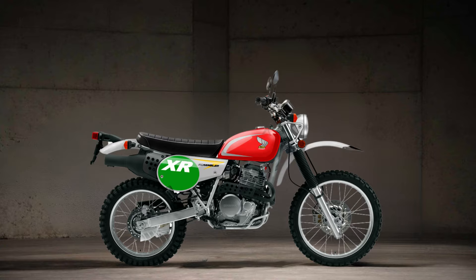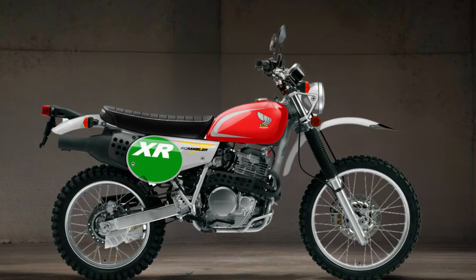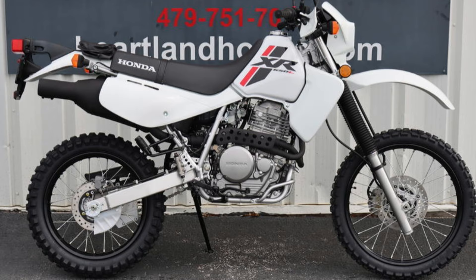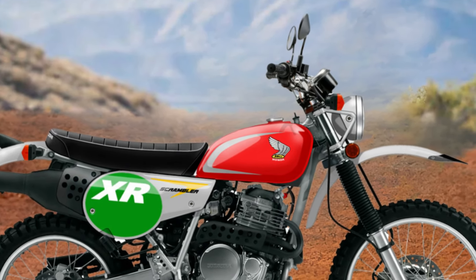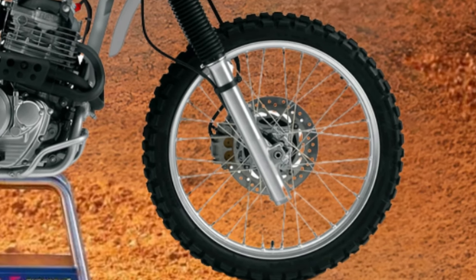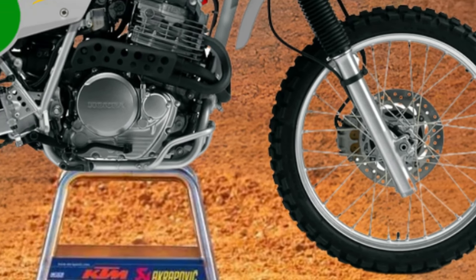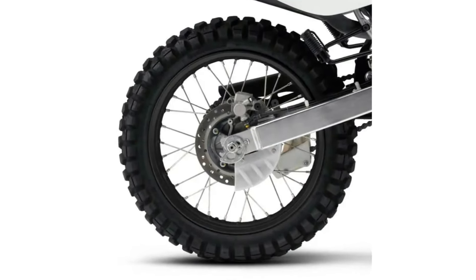This Honda XR650 Scrambler will be built based on the 2022 XR650L. There would be a lowered suspension to make it more usable by all riders. It also has a 21-inch front wheel that gives you a wide choice of tire selection for different riding conditions, and an 18-inch rear wheel for a better overall ride, more sidewall protection against flats, and a wide choice of on or off-road tires.